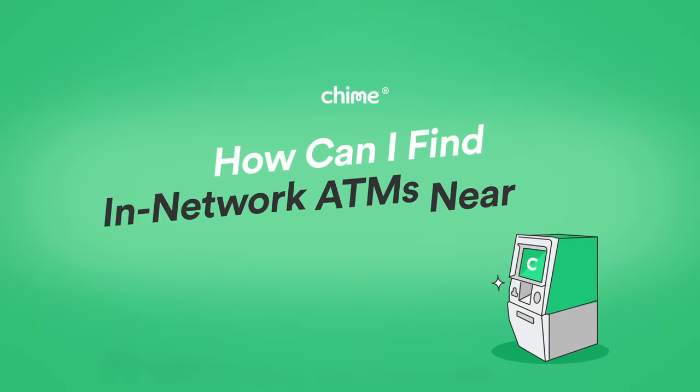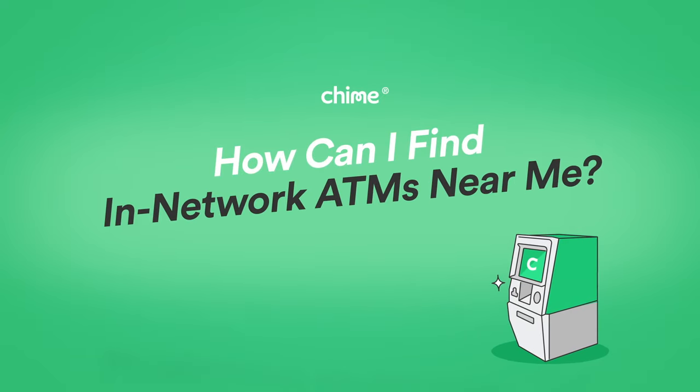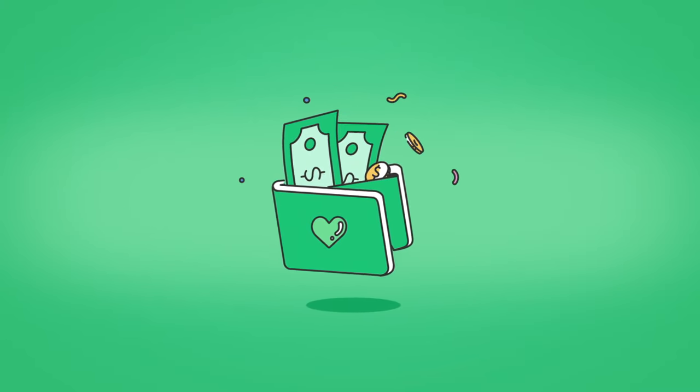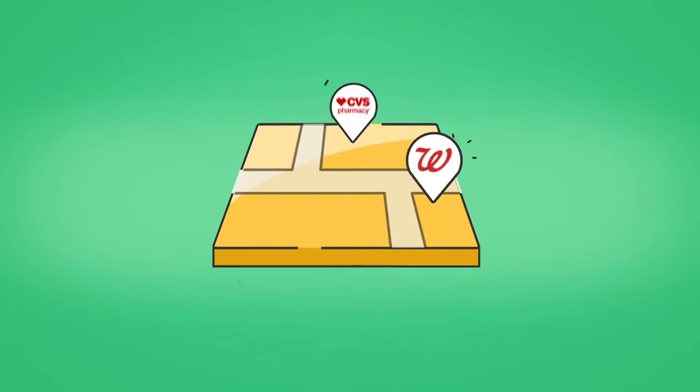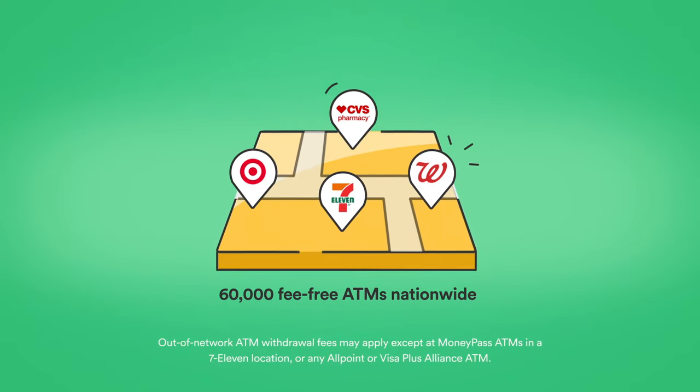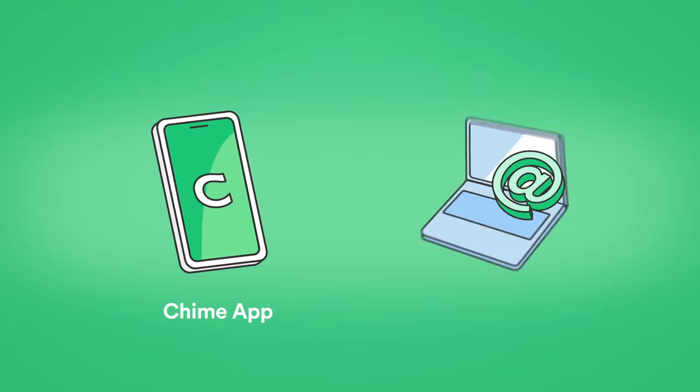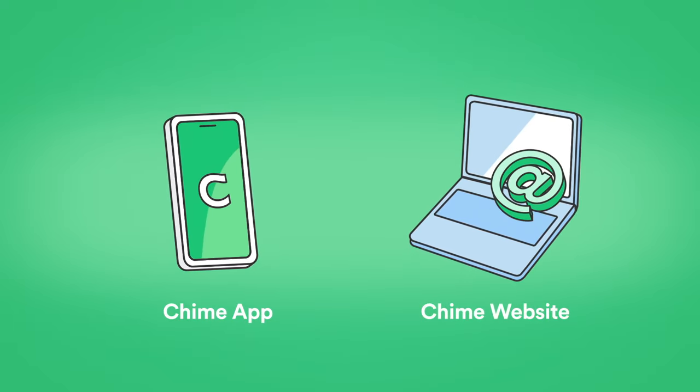How can I find in-network ATMs near me? The world may be going digital, but there are times when cash is still king. As a QIIME member, you have access to over 60,000 fee-free ATMs nationwide. There are two ways for QIIME members to find ATMs and cash back locations: by searching in the app and through the ATM finder on QIIME's website.